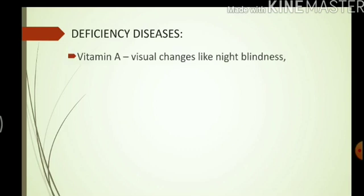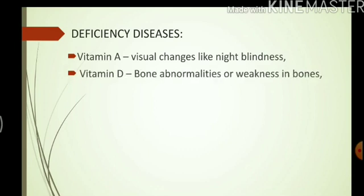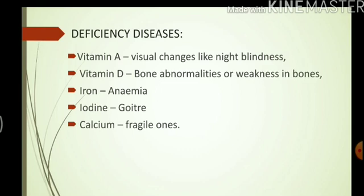If we do not take enough vitamins and minerals in our food, our body suffers from a condition called deficiency diseases. The shortage of vitamin A can cause visual changes and night blindness. Less vitamin D can cause bone abnormalities or weakness in bones. The lack of iron can cause anemia, shortage of iodine can cause goiter, and the lack of calcium can lead to weak or fragile bones.